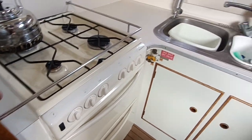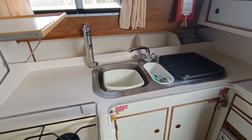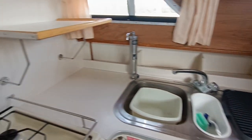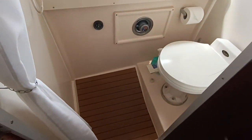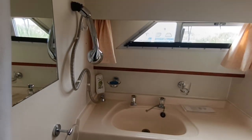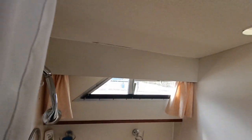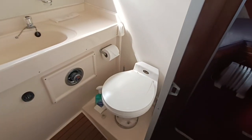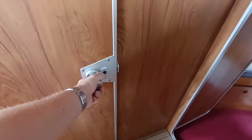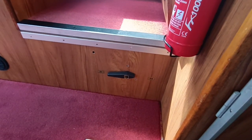Full size cooker. As you can see, everything is just immaculate. Forward heads and shower. Again, a tank holding gauge. Very hard to find this version of the boat. You can obviously pump out the tank at sea if you wish.